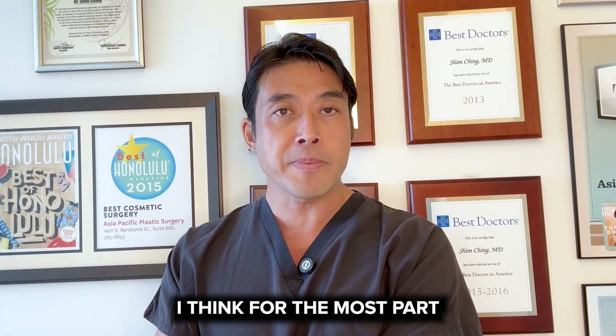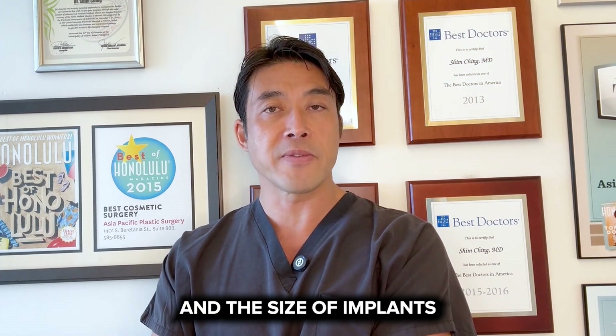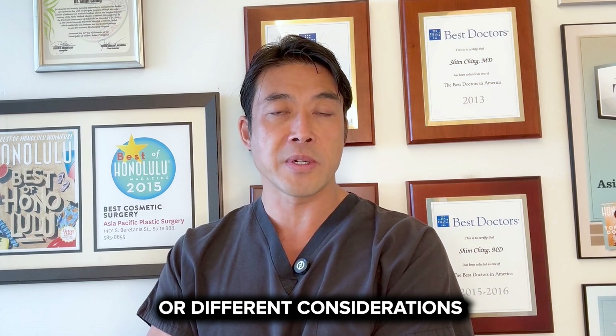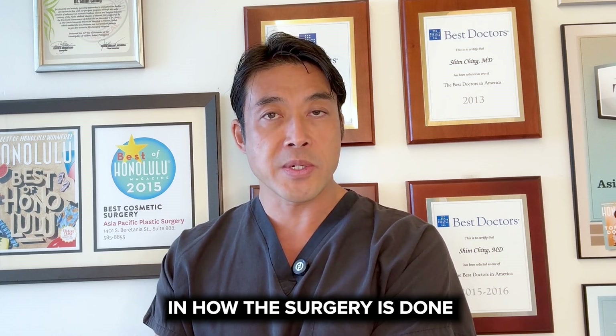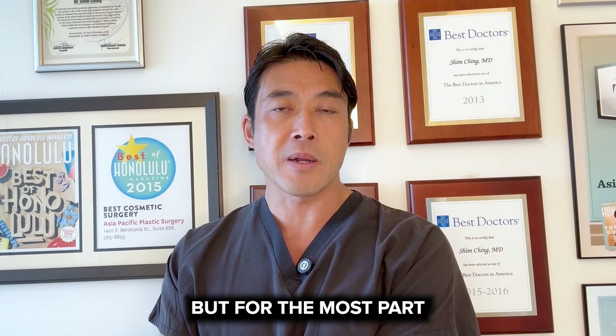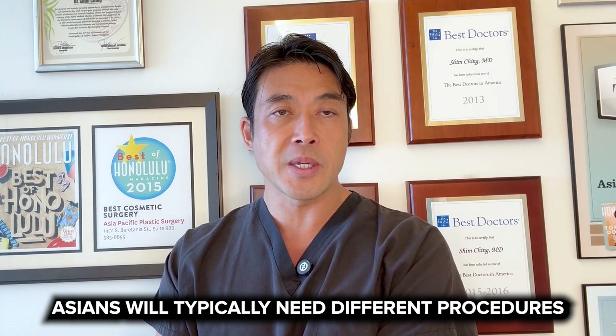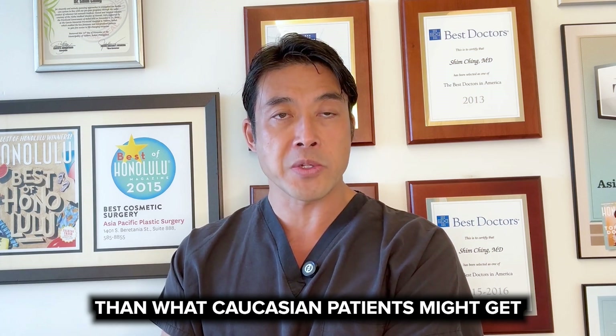For the most part, body surgery is very similar. There may be different desires in the size of implants or different considerations in how the surgery is done and what kind of look is desired, but for the most part body surgery is very similar. However, when we start talking about the face, Asians will typically need different procedures than what Caucasian patients might get.